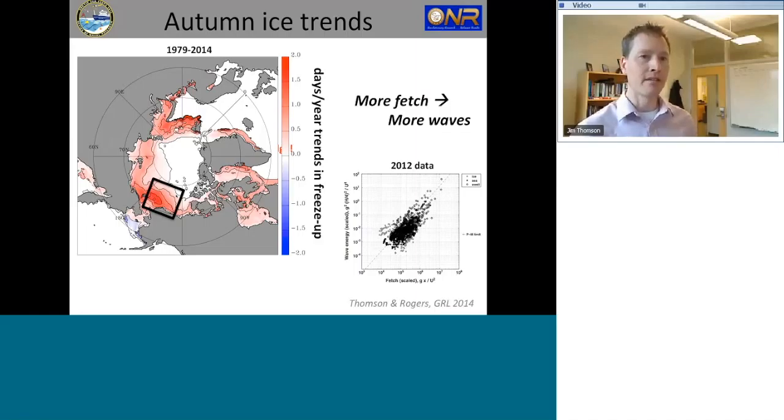An analysis done prior to this program used wave measurements added to Beaufort Gyre moorings run by Woods Hole. We showed that the wave energy throughout the Beaufort basin scales as a function of wave fetch — a non-dimensional power law that works very well throughout the Beaufort. When there's more fetch, there are more waves given the same wind forcing. This says we should really be expecting a big wave signal accompanying the delay in ice recovery. We've done a bunch of climatology work to address that.